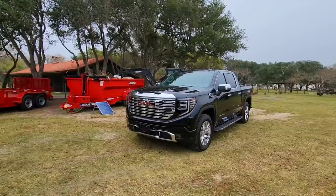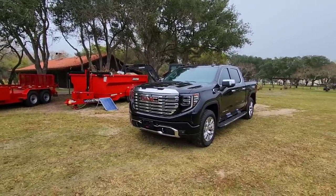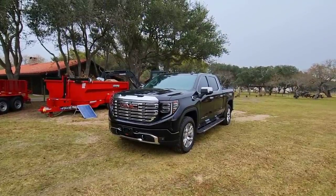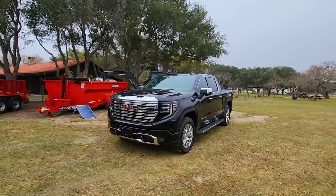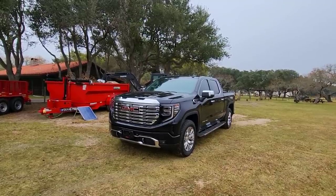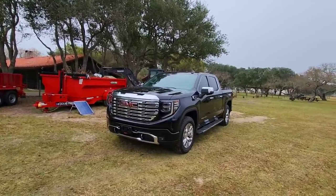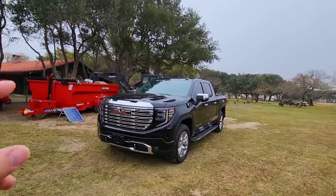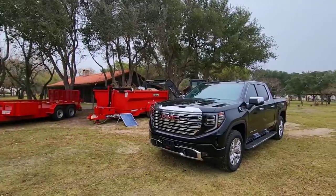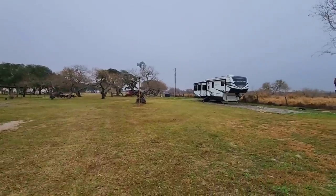Good morning everyone. I'm going to try to answer the question that a lot of people are asking about this truck. Is this 2023 GMC Denali 1500 Sierra pickup truck, four-wheel drive, with a new three-liter diesel engine, a tow-worthy truck? Is this a truck that you can use for towing around relatively heavy trailers? Can you tow an RV with it? Can you tow a fifth wheel with it?